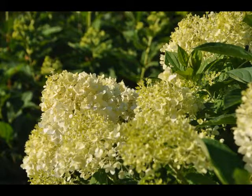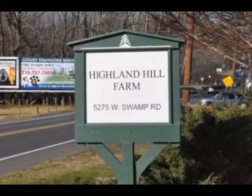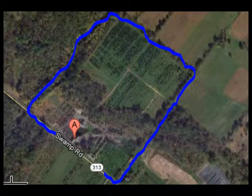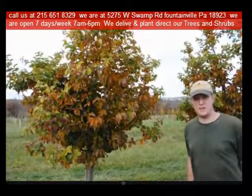So consider the limelight hydrangea for your summer gardens. Highland Hill Farm is located in Fountainville, PA in Bucks County. We're situated close to Philadelphia and New York, so we service the Philadelphia and New York metropolitan area as well as the Washington DC corridor. We ship from our Lenoir, North Carolina facilities, our Fountainville facilities, and our Milan, PA facilities.